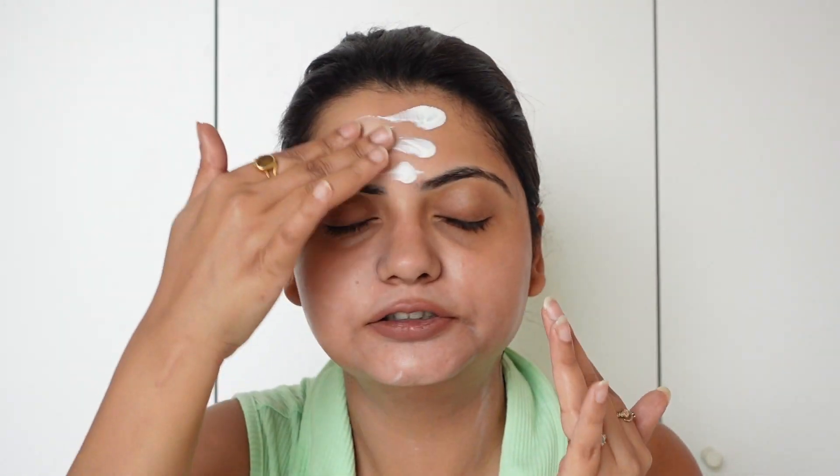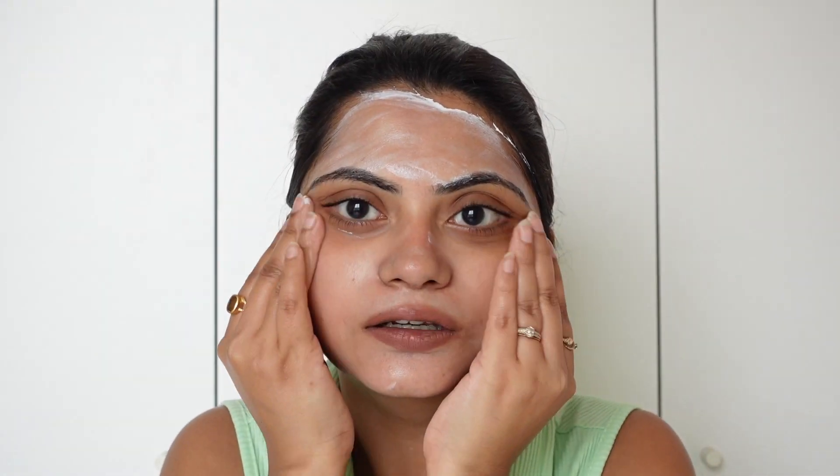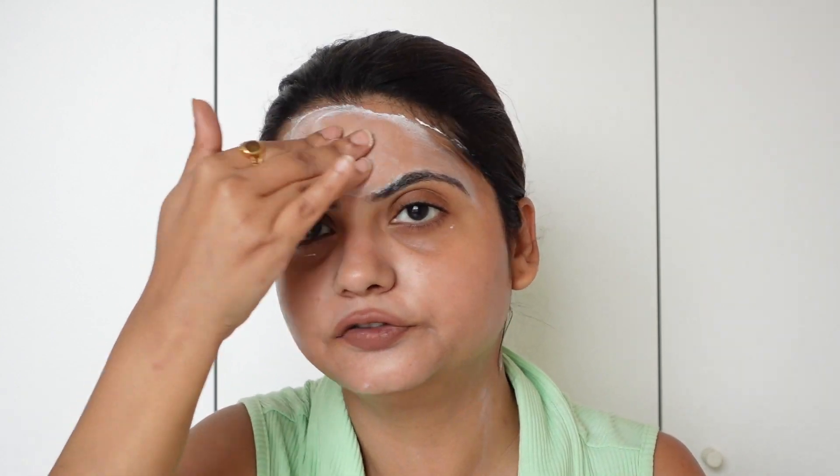I like the consistency — it's similar to the Aqualogica sunscreen, or perhaps a little denser. The smell is not irritating at all; the fragrance isn't strong, which will be a plus for people with a sensitive nose who get headaches from strong fragrances. You can see how easily it's getting absorbed into the skin, with no white layer so far. It doesn't even feel sticky — it feels very lightweight on the skin.